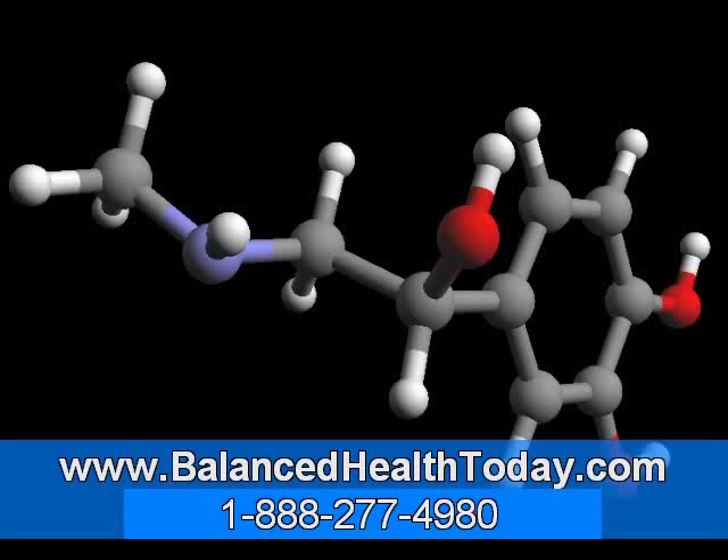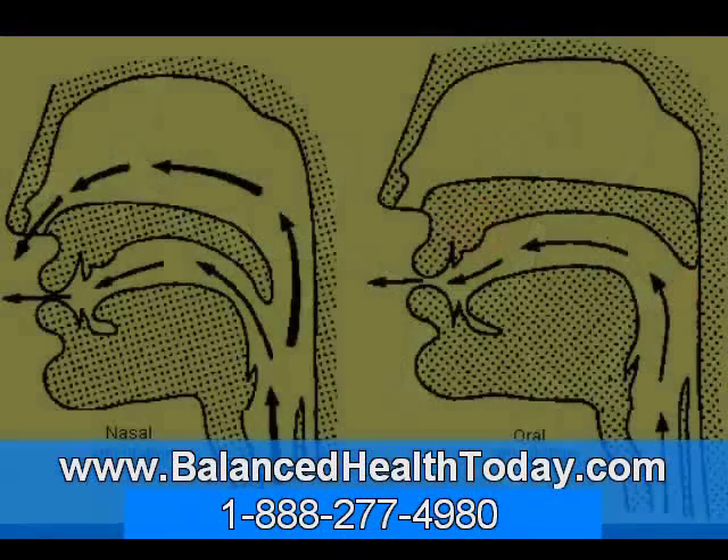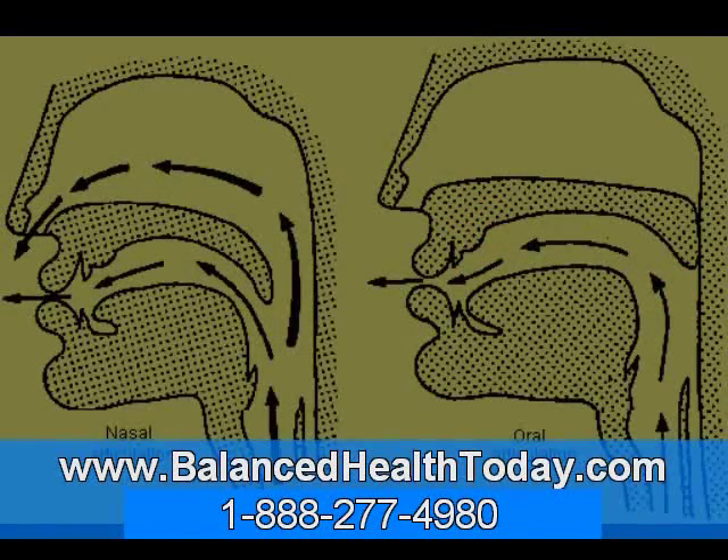So why not just take these three ingredients in an oral supplement — wouldn't that work? Only partially. The body has many uses for these three ingredients, and if you take them orally, they will be shared by all the systems of the body. What we need is a way to get these ingredients right to the liver, where the bile is made in the first place.